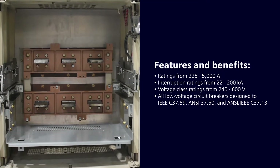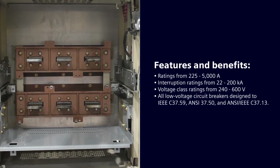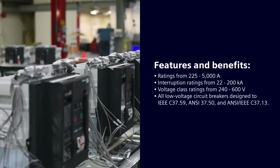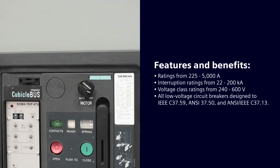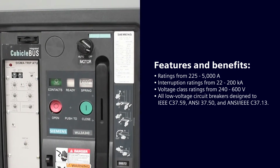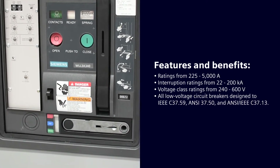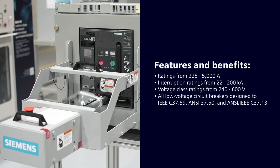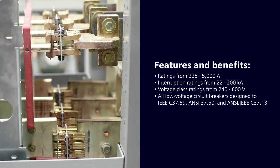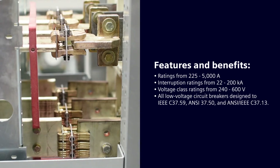Some features and benefits of our low-voltage replacement circuit breakers are ratings from 225 amps to 5000 amps. Our interruption ratings are from 22 to 200 kA. Our voltage class ranges from 240 to 600 volts. We design all low-voltage retrofit circuit breakers to IEEE C37.59 standard, ANSI C37.50, and ANSI IEEE C37.13.